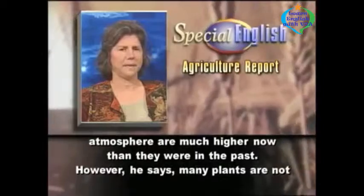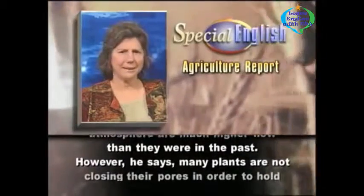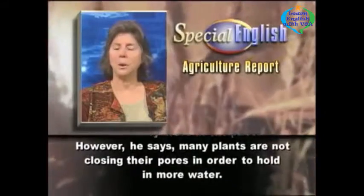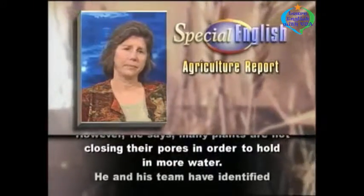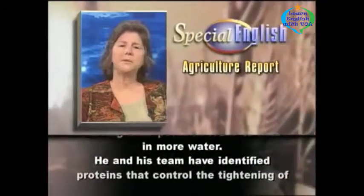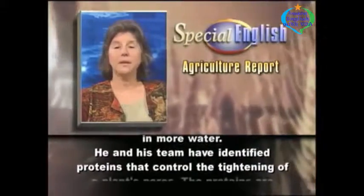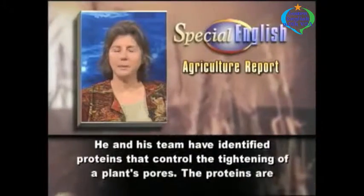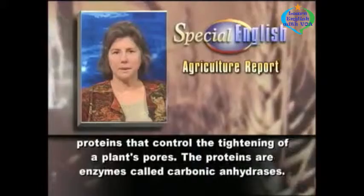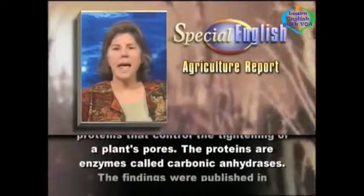However, he says many plants are not closing their pores in order to hold in more water. He and his team have identified proteins that control the tightening of a plant's pores.